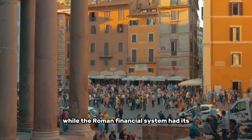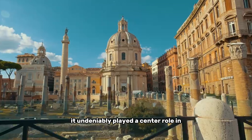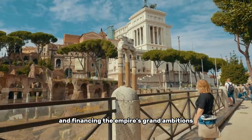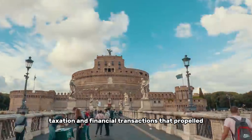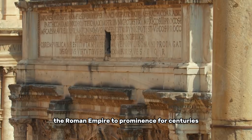While the Roman financial system had its imperfections and vulnerabilities, it undeniably played a central role in sustaining stability, fostering economic growth, and financing the empire's grand ambitions. It provided a framework for economic interactions, taxation, and financial transactions that propelled the Roman Empire to prominence for centuries.